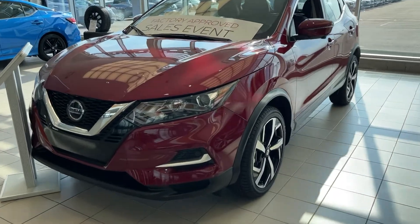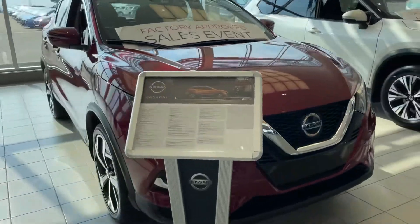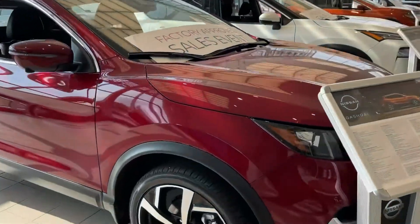Hey Sarah, it's Thomas at Sherwood Nissan. I just want to give you a quick look at the 2021 Nissan Qashqai. As you can see, it's in this beautiful red color.